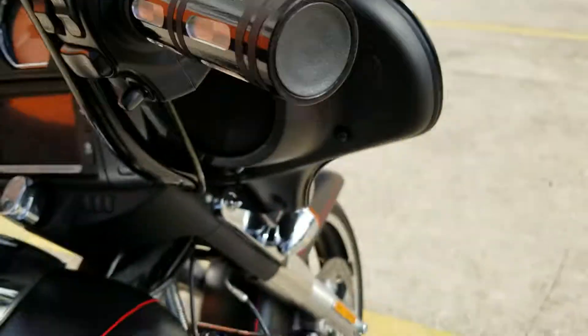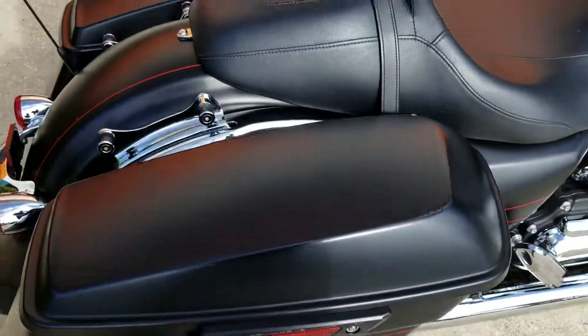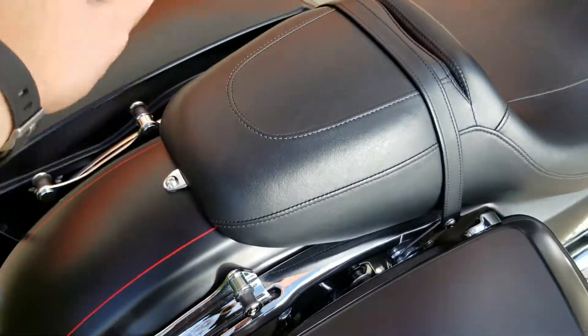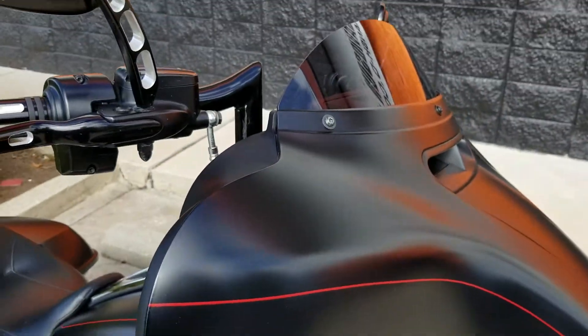Some aftermarket mirrors and grips here, and they put on Vance & Hines mufflers already. Detachable hardware right here for a sissy bar, luggage rack, or even a tour pack if you want. Nice little apes over here for you too.